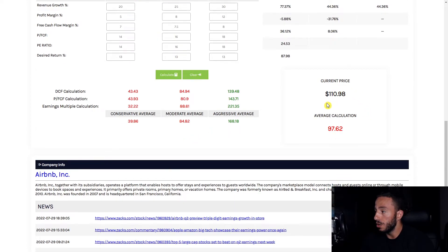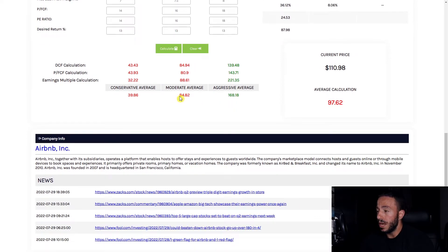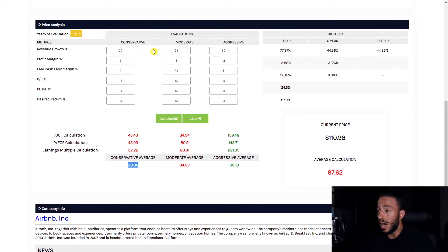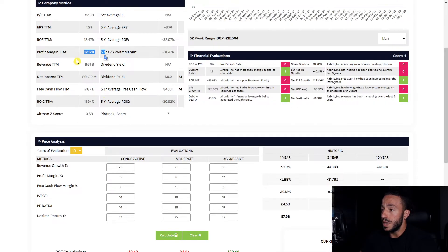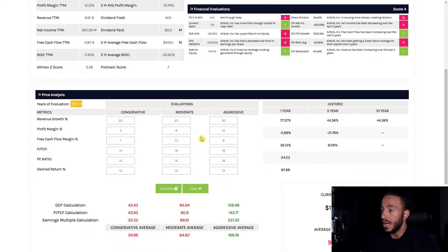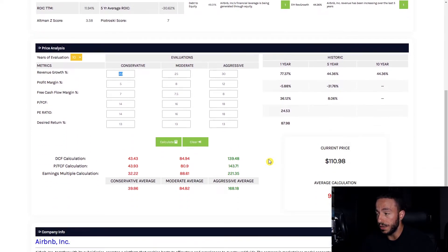With Airbnb it's not looking great. The current price is $110 and the average price comes out to $97. There are huge jumps from our moderate to aggressive scenarios, which makes sense given the big differences in profit margin and revenue growth assumptions. Our moderate average is $84 and the conservative is $39. I'm leaning towards the lower numbers because we need more consistency in profit margin. I can't assume 12 percent over the next 10 years.